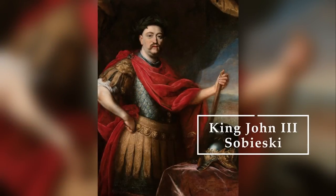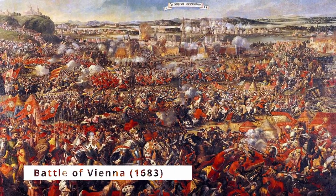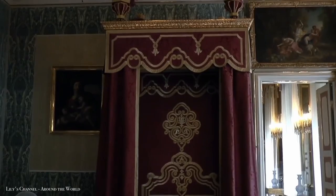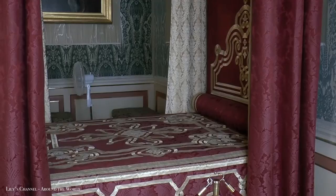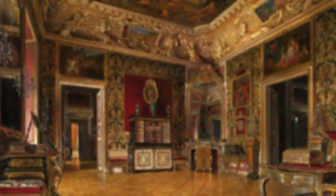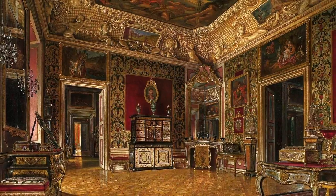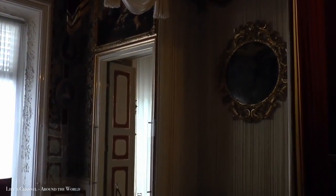Built for King John III Sobieski, the vanquisher of the Turks in Vienna who stopped their march through Europe in 1683. Once inside, you may take in the splendor of the palace's royal suites on the main floor. These were the chambers where the royal couples partied, listened to music and met their friends before eventually unwinding after a long day.